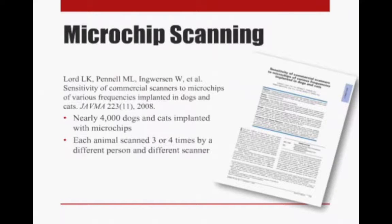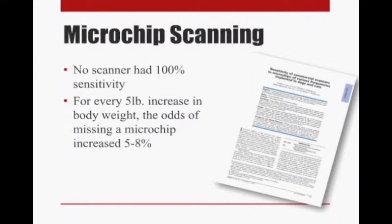They did a third paper, also published in 2008. In this paper they looked at about 4,000 dogs and cats implanted with microchips — each animal was scanned three or four times by a different person using a different scanner. Again, no single scanner caught every single chip every time. Another interesting finding was that as an animal's body weight increased, the odds of missing a microchip increased, suggesting that the scanning technique was incomplete for larger animals — people may have been using the same technique for a large animal as for a small animal.